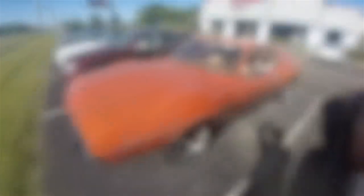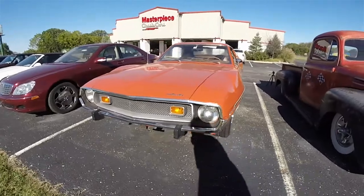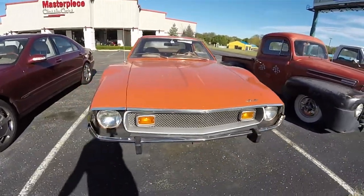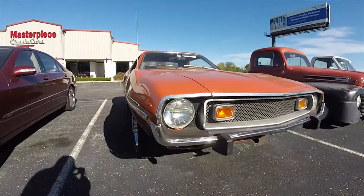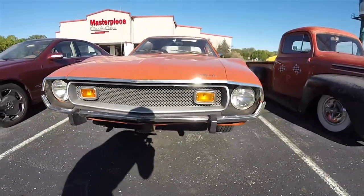Unlike General Motors' Camaro and Firebird, the 1974 Javelins were not exempt from new, stricter front and rear bumper standards. AMC estimated that it would take $12 million in engineering and design work to revise the bumpers to meet the 1975 standards.